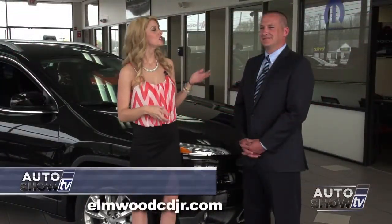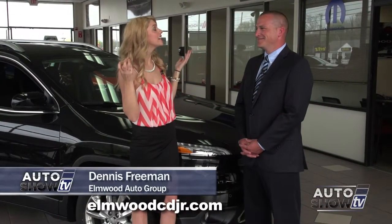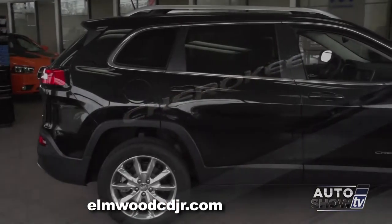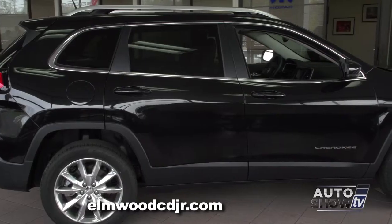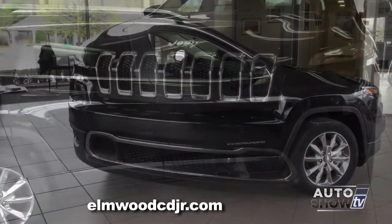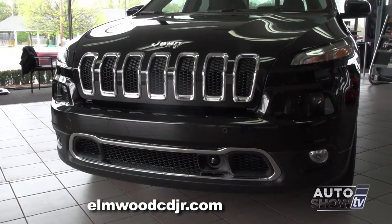I'm here with Sales Manager Dennis Freeman. The Jeep Cherokee is back! Consumers are super excited, and us at Elmwood Dodge are just as excited. This is the limited model, so it is the top-of-the-line model. It has a lot of cool features and a lot of advanced safety features.